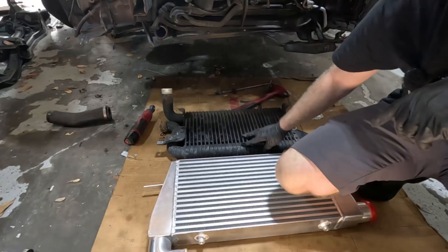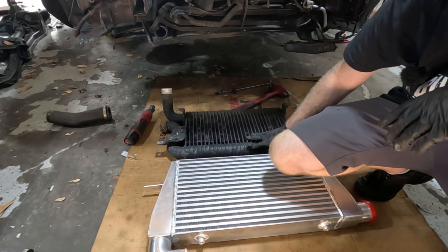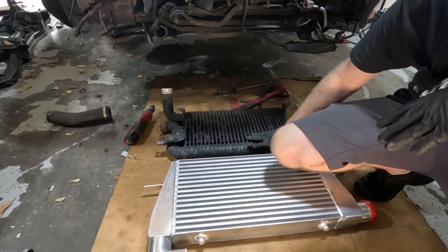In my last video with the Supra, we installed the intercooler kit from CX Racing, and in that video I kind of ran out of time doing any kind of explanation as far as the pros and cons of the intercooler, particularly on this car. However, in reality it could go for any vehicle, including the Z32.